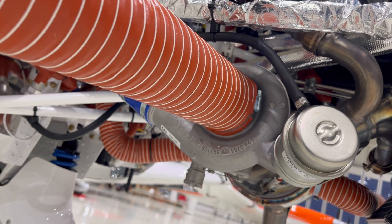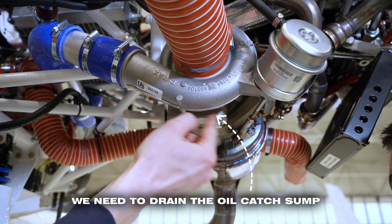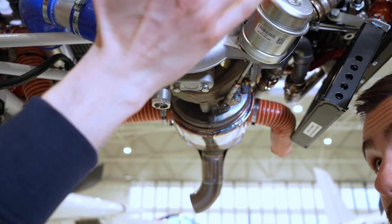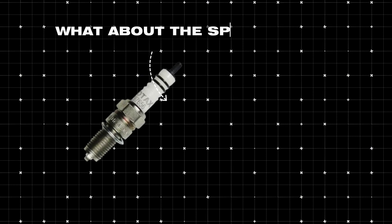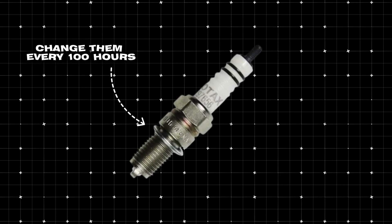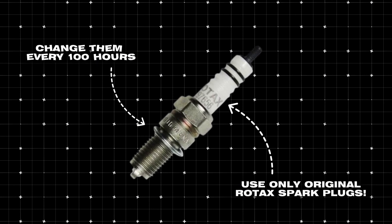Next thing is the turbocharger. Every 100 hours we need to drain the oil catch, which collects all the gunk, particles, and dirt from the oil. We check the turbocharger visually to make sure it is not leaking oil. As for spark plugs, on the 915 we change them after 100 hours and we need to use only genuine Rotax ones.